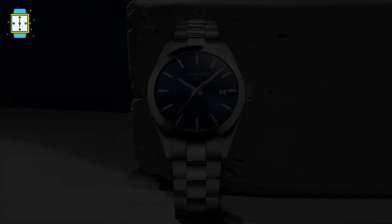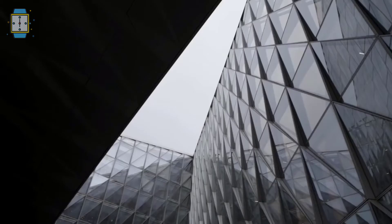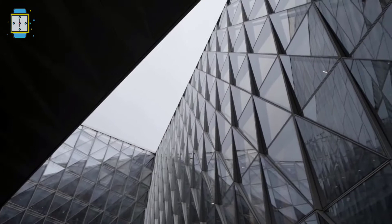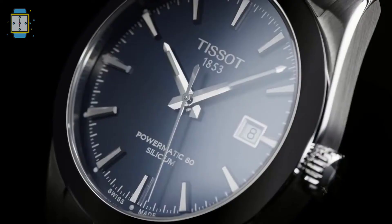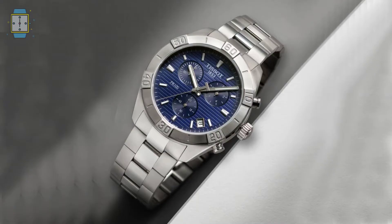Tissot Gentleman Powermatic 80 Silicium. In any situation, the Tissot Gentleman is a practical and stylish watch. It's as at home in a work setting with strict dress codes as on the weekend with a wide range of recreational activities. The Tissot Gentleman is the ideal companion for every day, every occasion, and every style when it becomes part of the life of a modern, busy man.